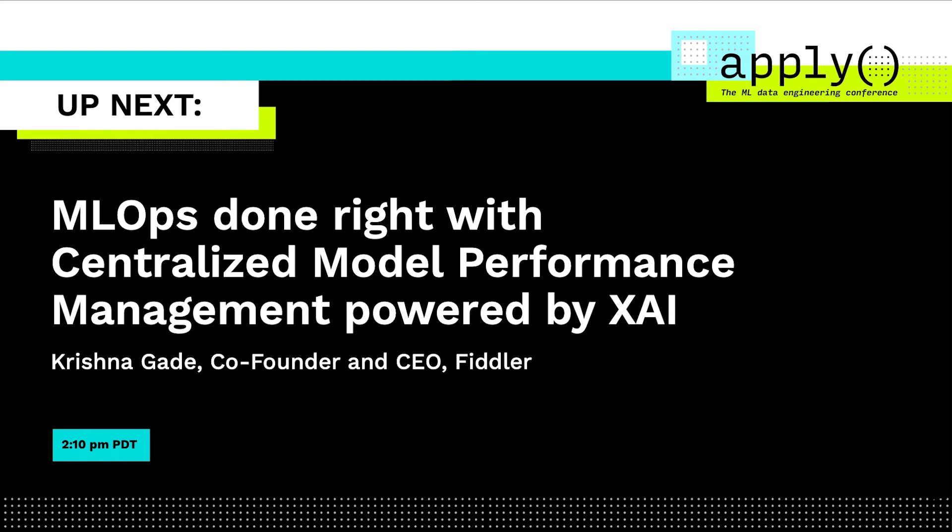Today, I'm going to talk about model performance management that we're working on at Fiddler using Explainability.